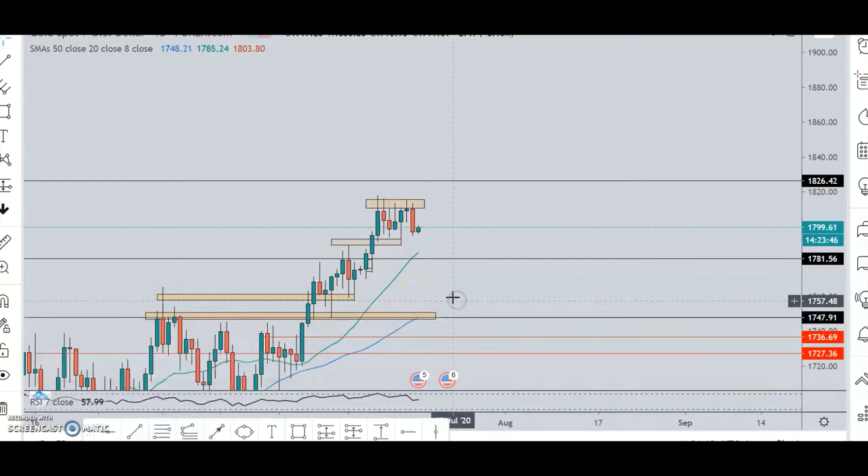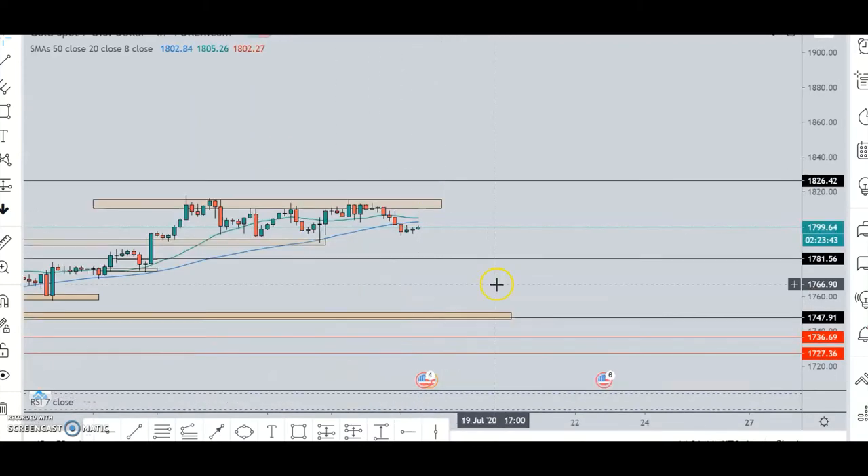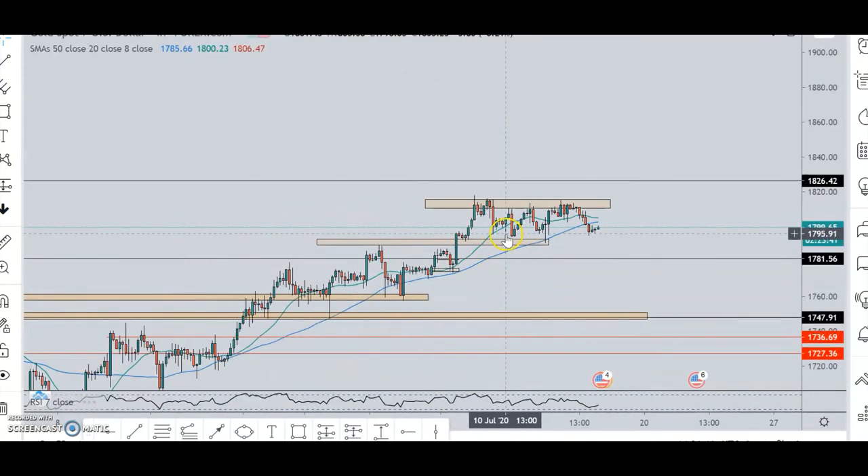Because I saw rejection in this region and a divergence, I went short. The overall bias is bullish, but I'm seeing rejection and selling pressure on the daily.